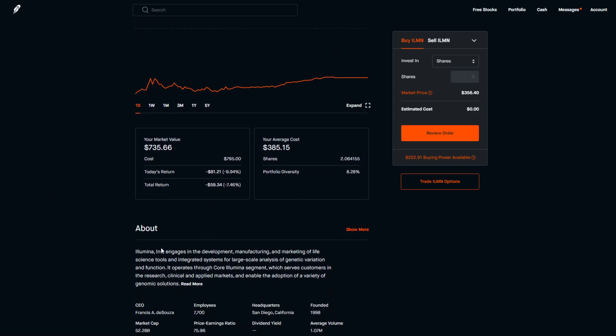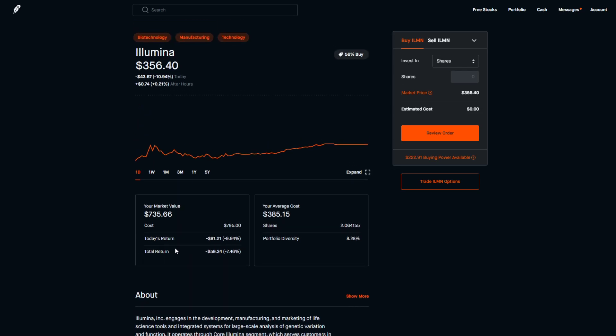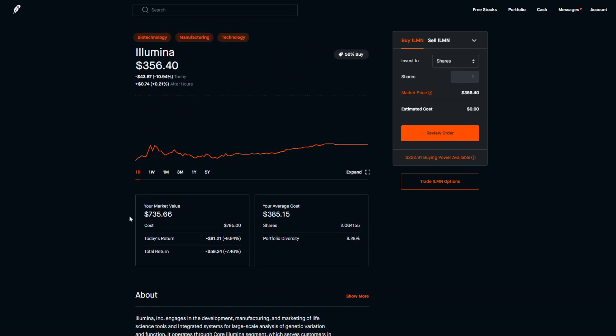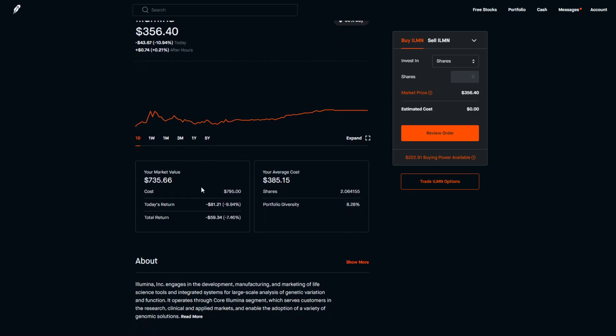That stock is Illumina. From what I watched in multiple videos, they basically try to cure genetic diseases — diseases people are born with — by altering their genes. They have research facilities working on this, and it could be a huge market in the future because there are a lot of people unfortunately born with disabilities, and this company could potentially cure those through gene alteration.